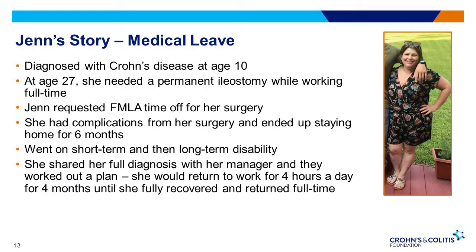We wanted to highlight an IBD patient who has personal experience with FMLA. Jen was diagnosed at age 10 with Crohn's disease and at age 27 needed a permanent ileostomy. She was working full-time and requested FMLA to have surgery and recover. Unfortunately, she experienced complications after her surgery and ended up at home for six months. During this time, she utilized short and long-term disability benefits through her employer. She was open about her condition and her employer worked to make a plan together so Jen could return to work on an abbreviated schedule until she was fully recovered.